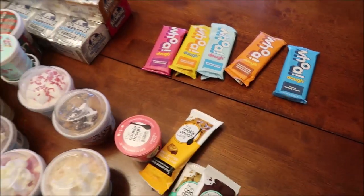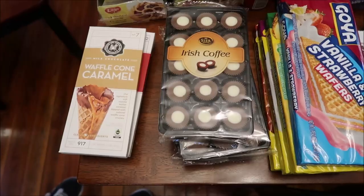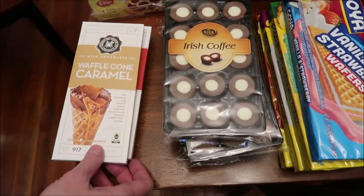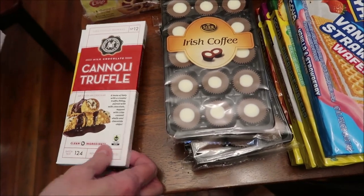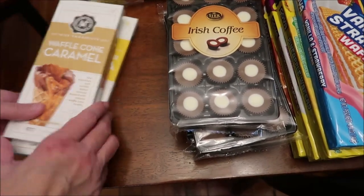So we're going to put all this up and then I'll continue on with everything else we got. We bought some Chocolate Chocolate Chocolate — this is the milk chocolate waffle cone caramel, this is the cannoli truffle, and the milk chocolate peanut butter banana. I picked that one out — yum yum.